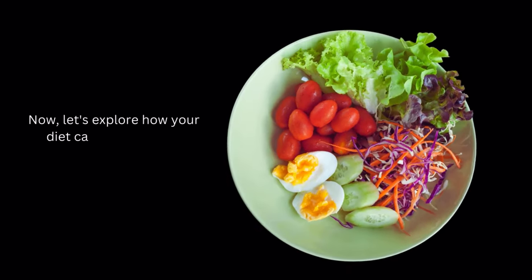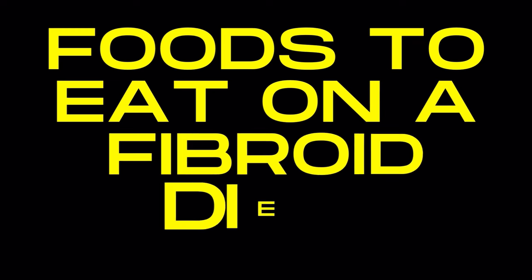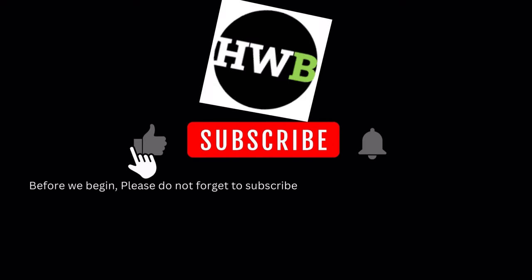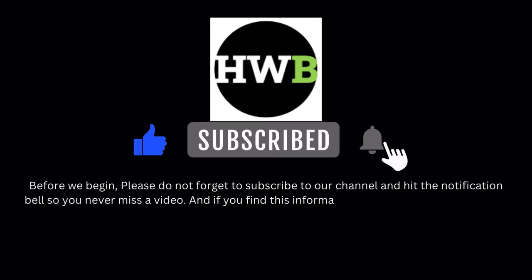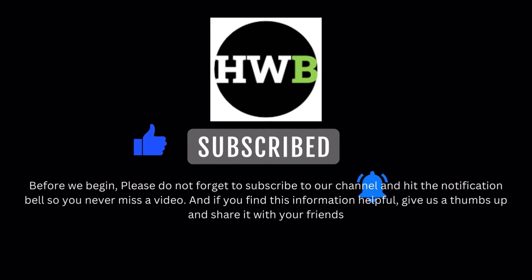Now, let's explore how your diet can influence the development and management of fibroids. The fibroid diet focuses on incorporating nutrient-rich foods that may help regulate hormones and reduce inflammation. Please do not forget to subscribe to our channel and hit the notification bell so you never miss a video. And if you find this information helpful, give us a thumbs up and share it with your friends.